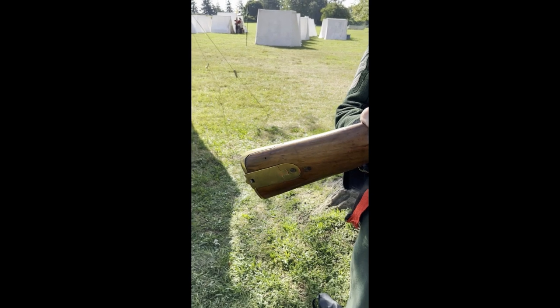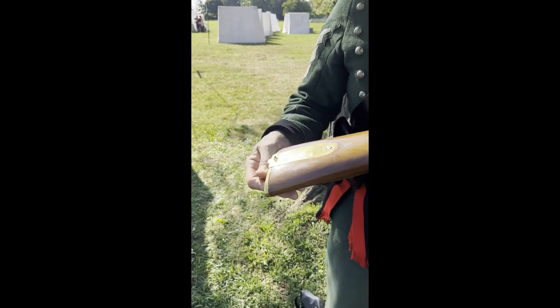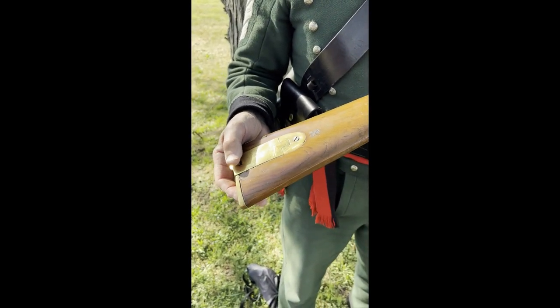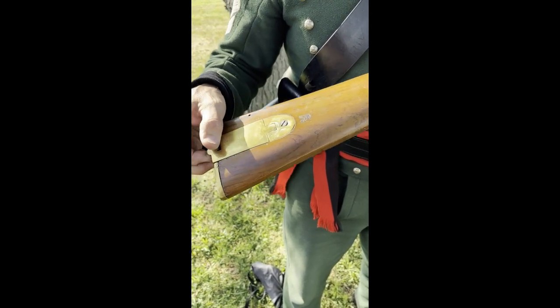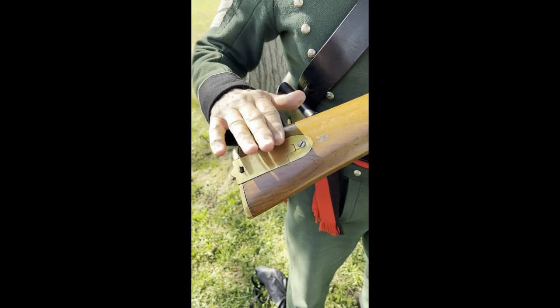That little piece of brass is a patch box. You saw this on Jaegers and also on the American long rifle. You kept patches in it, tools, whatever — it's just a handy little compartment to keep things.